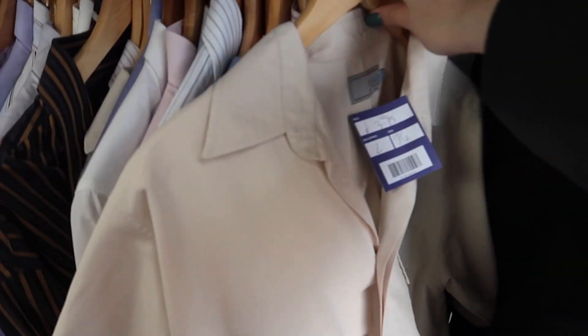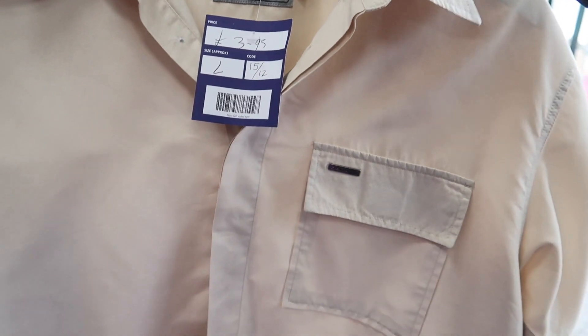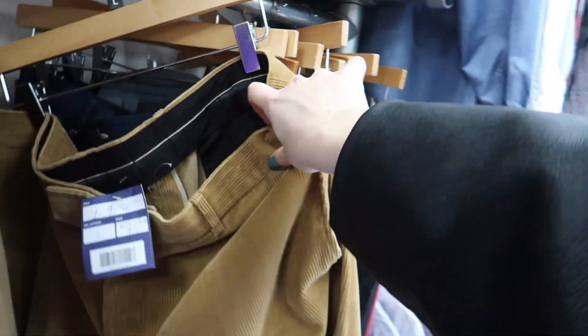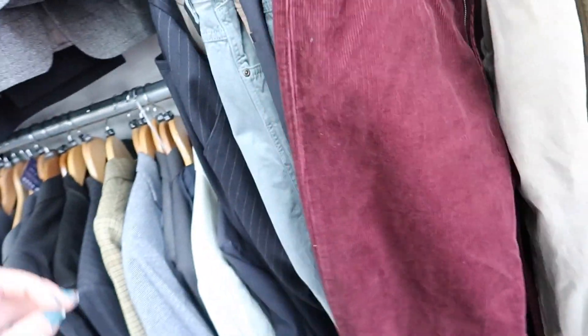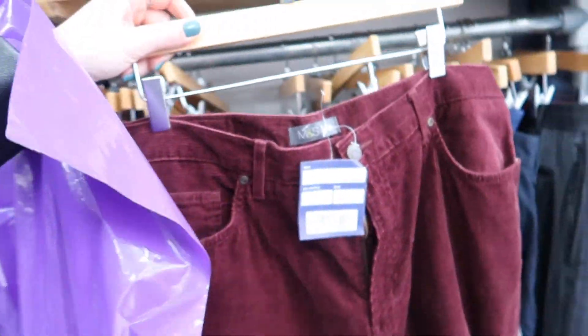I've seen this shirt that I kind of like — it's O2 D2, a UK size, £3.95. It's got a little mark on the front though. I've also seen these trousers — they're Hugo Boss. And I've also seen these corduroy ones; Jed does like a good pair of corduroy trousers, so I think I might work the outfit around these trousers.